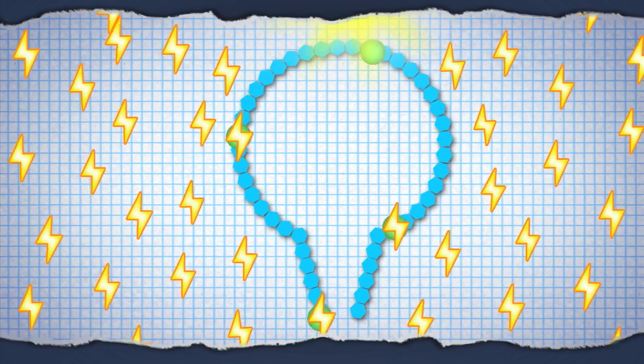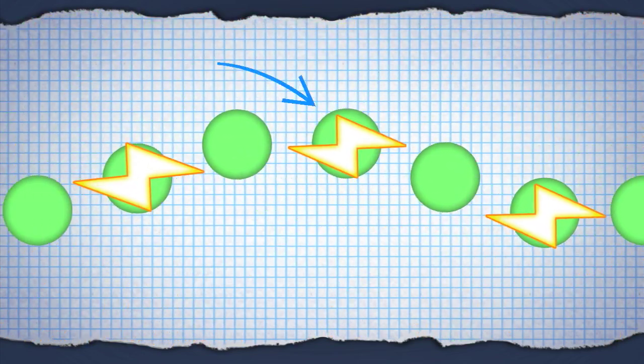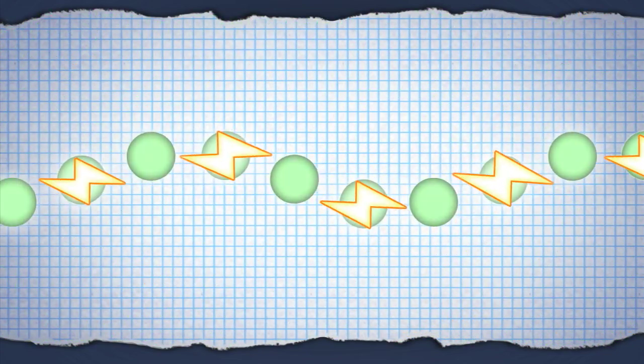Electrons are quantum particles, and they also behave like waves, rippling around the complex and producing peaks and troughs. To get the best efficiency, the electron waves must all add up at the right point. All of that complexity adds up to an incredibly efficient chemical reaction.